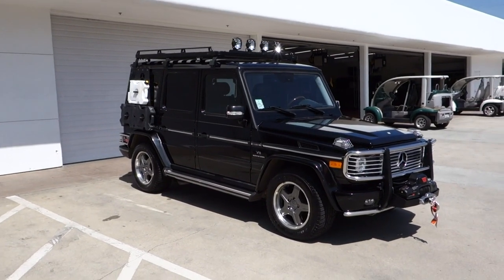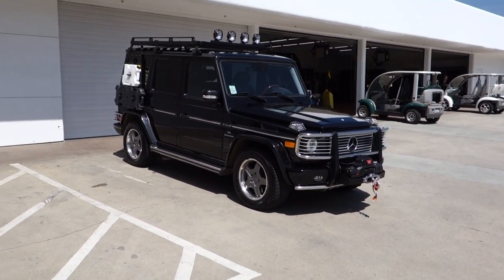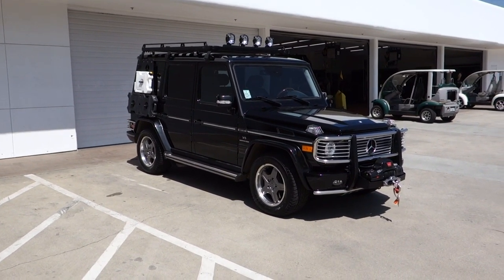Let me know what you guys think — do you guys like this? Would you do it to your truck? I think this is awesome. It's ready for anything you want to throw at it — you can take it out camping, out on a safari, or go overlanding with it. It's a very nice setup.